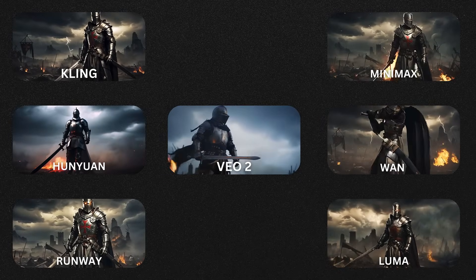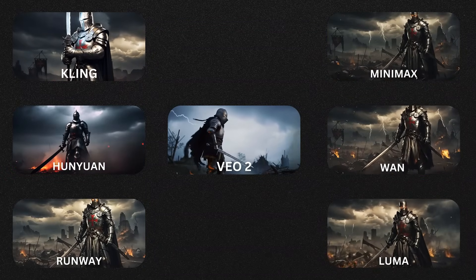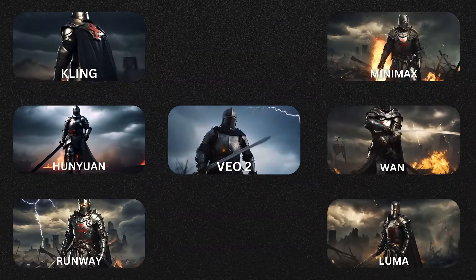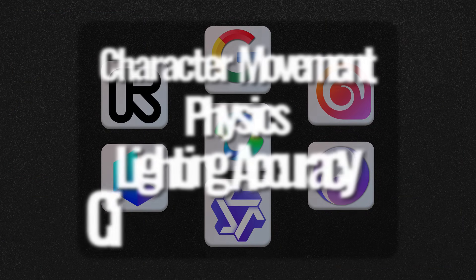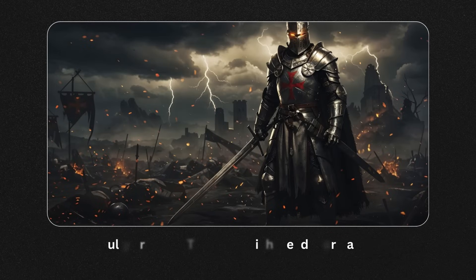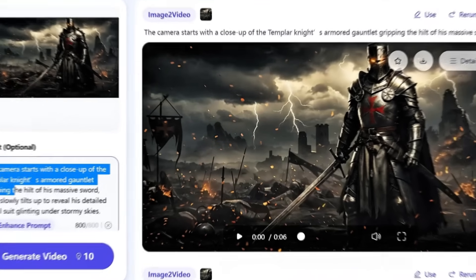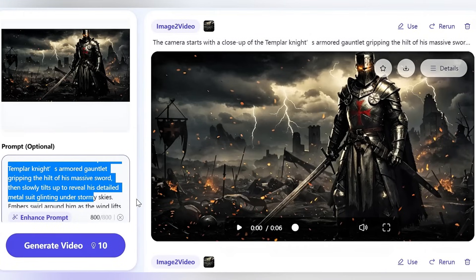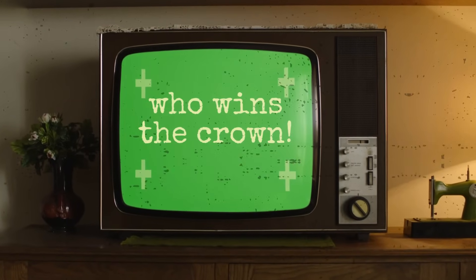In today's video, we're testing out the best AI video generators of 2025 by throwing them into a medieval fantasy scenario. We'll see how each tool handles character movement, physics, lighting accuracy, and cinematic transitions. Our star subject? A fully armored Templar knight ready for battle. I'm going to use this image to test the cinematic potential of each of these AI video generators. We'll generate a short video for each AI and compare the results. Let's see who wins the crown.